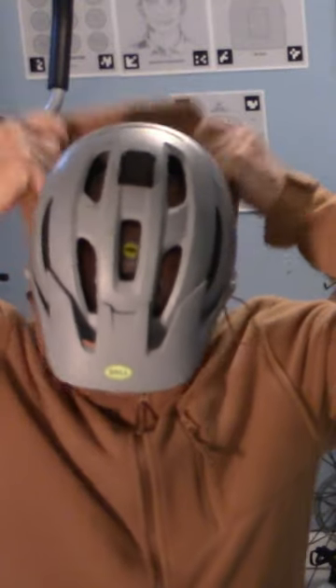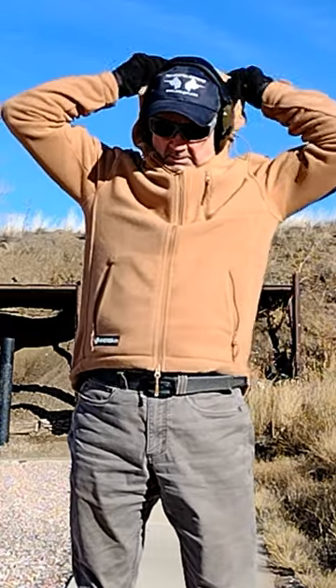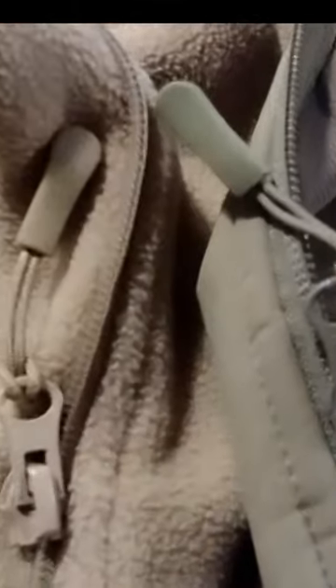The hood easily fits over a mountain bike helmet or ear protection. The front zipper is on the left, which is by American standards the woman's side — an opportunity for you to improve your ambidexterity. The zippers look like YKK but they are copies. The tactical hoodie is manufactured in China.